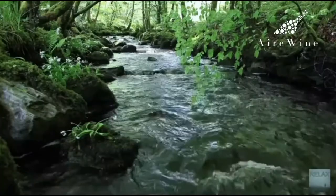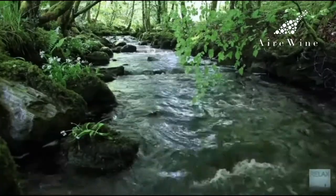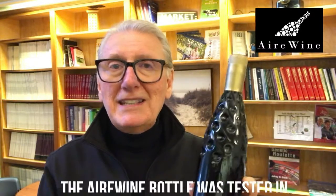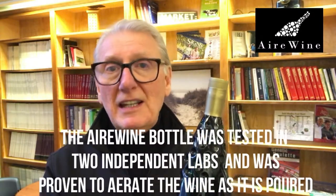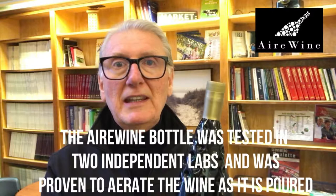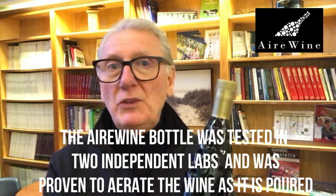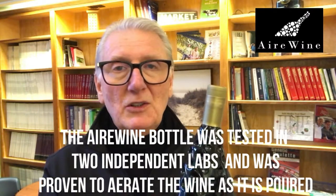Think of a stream and water tumbling down over the rocks, airing and freshening that water. The Airwine bottle does the same thing except it does it with wine. We had it tested in two independent labs and they both concluded that the Airwine bottle actually aerates the wine more than any other bottle — with no accessories, no plugins, nothing at all.